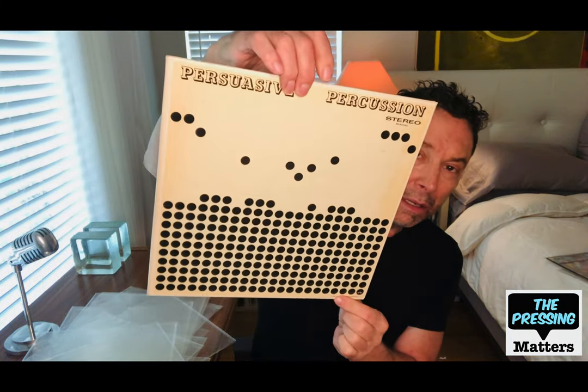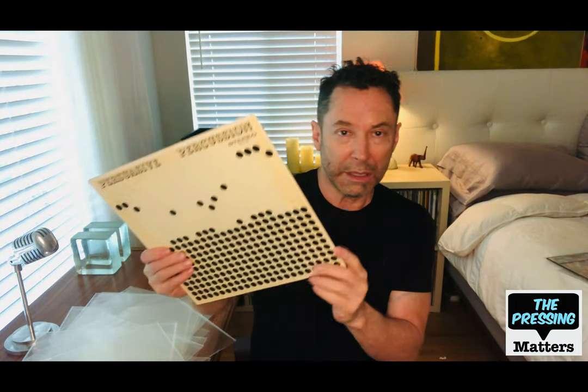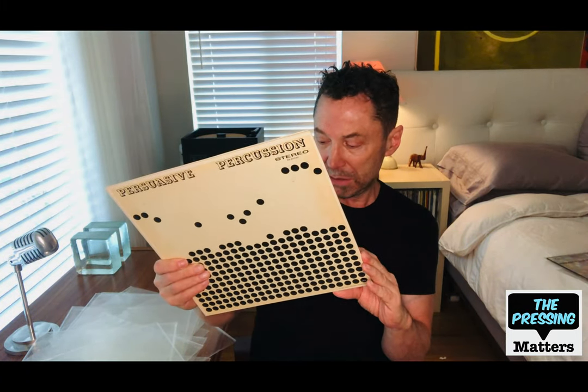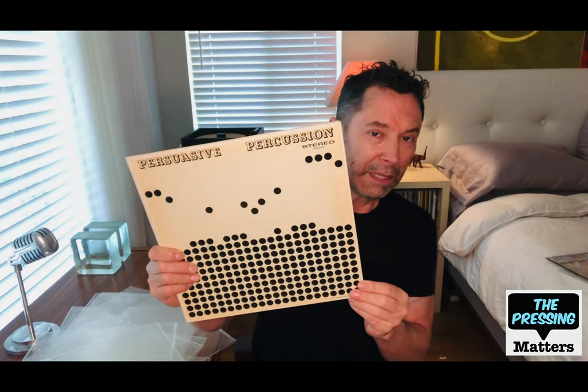This is the alternative series he had going at the same time called Persuasive Percussion, also with a cover by Joseph Albers. This one is by Terry Snyder and the All-Stars — that's his Command debut.